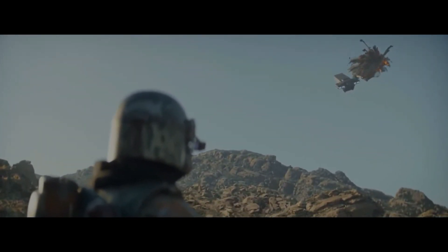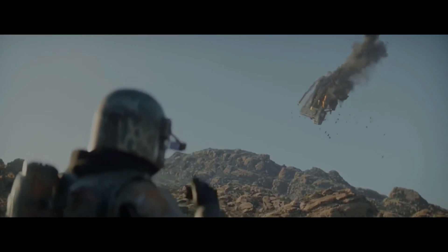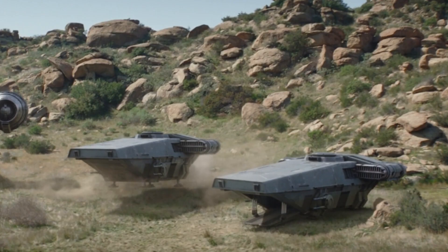We don't see it too much in the Star Wars universe, but in the later post-Empire Imperial Remnants we end up seeing these, so maybe they weren't fully used in the Star Wars galaxy until then.